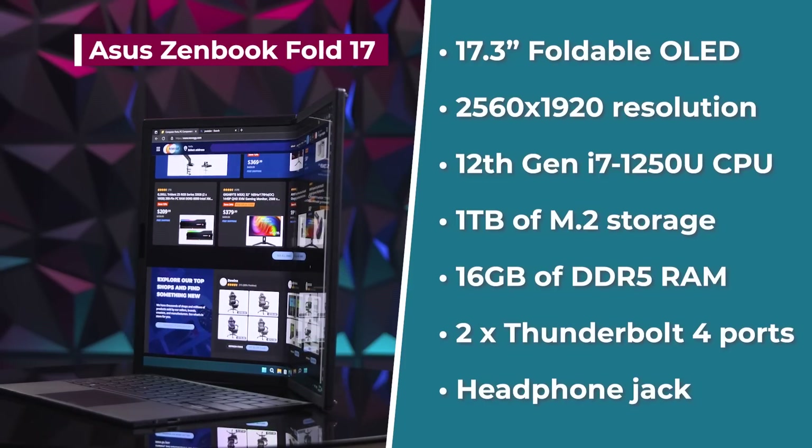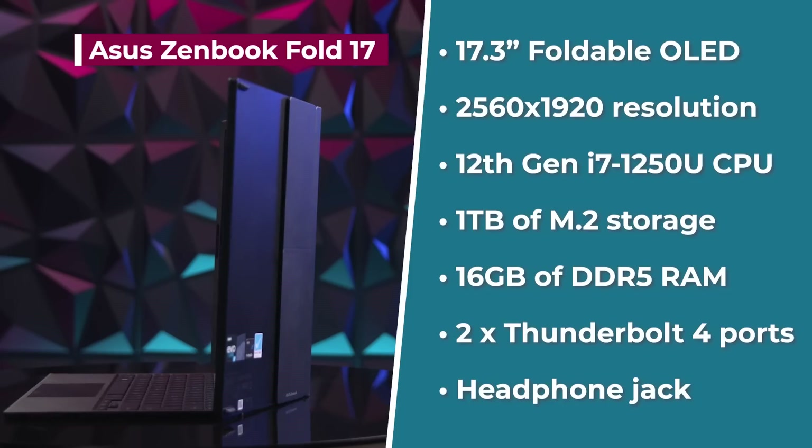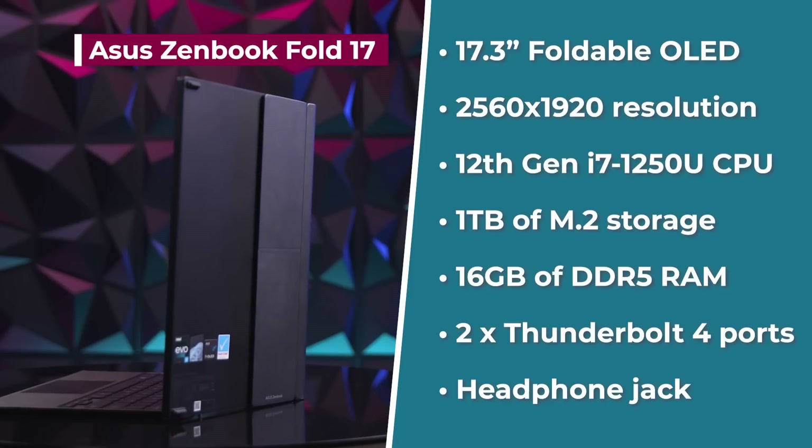It comes with 1TB M.2 storage and 16GB of DDR5 RAM. The I/O includes two Thunderbolt 4 ports and a headphone jack.